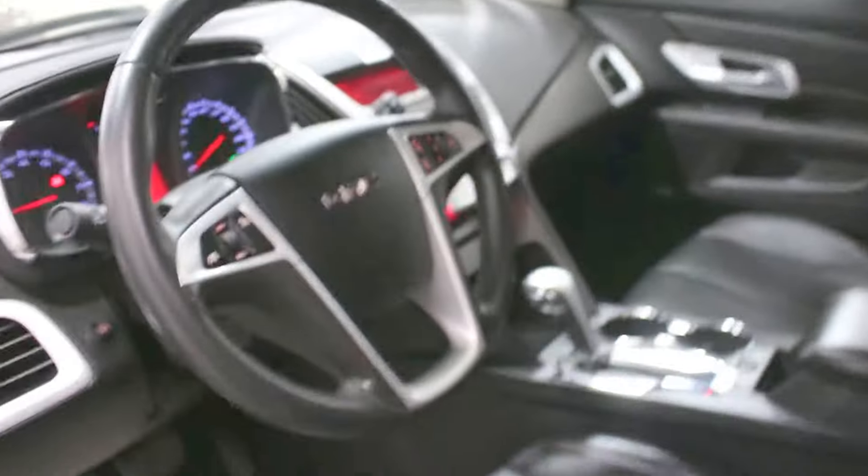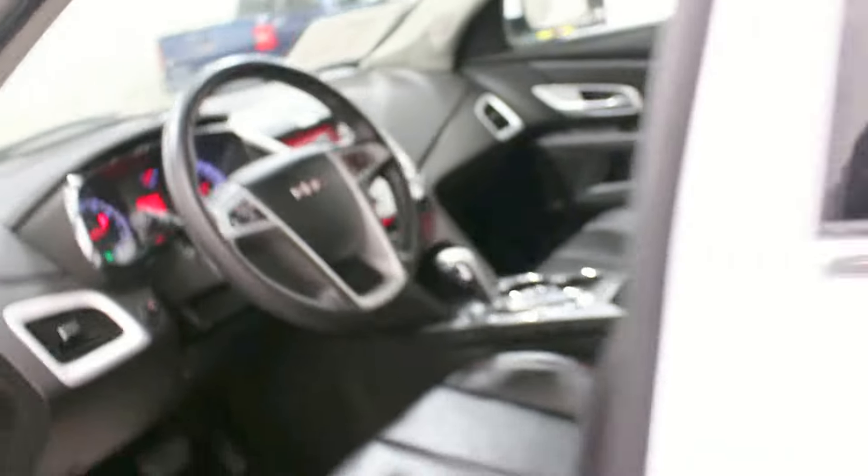This one has heated leather seats and a sunroof, as you can see up there. It also has Bluetooth, Sirius XM radio, a Pioneer sound system, remote start, and heated seats. This is a great, great winter vehicle.